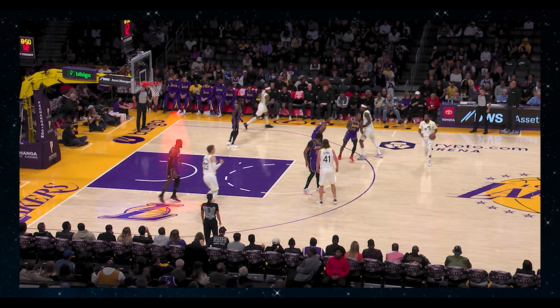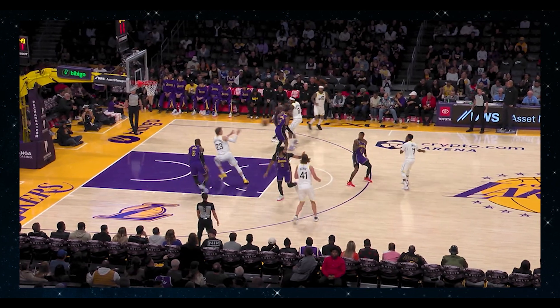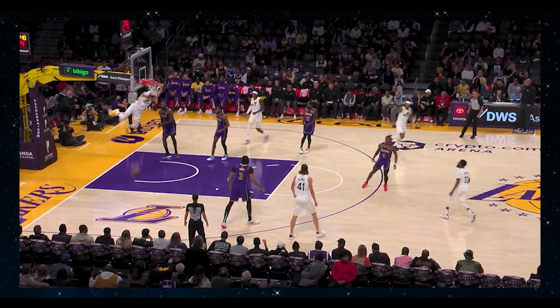If you look closely, LeBron anticipates that Lauri Markkanen is going to set the screen on AD. When Markkanen fakes the screen and cuts to the basket, LeBron is now out of position, and this is exactly what the Jazz want, with their best passer Mike Conley delivering a strike, and that's an easy dunk.